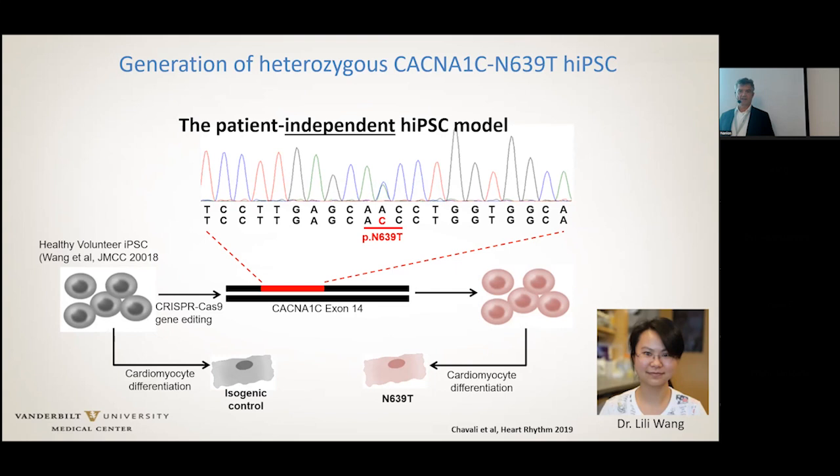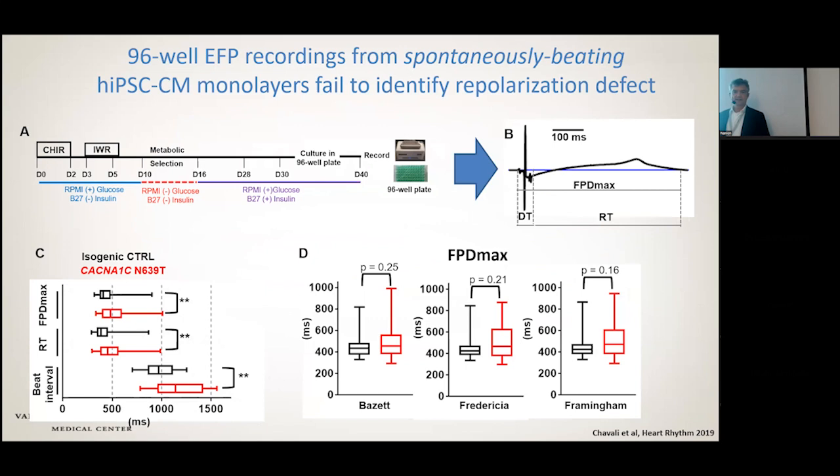Lily Wong in my lab does a lot of the CRISPRing, and she can generate an IPS model by CRISPRing in a point mutation within about six weeks. The idea is to take from the control line, engineer the mutation in, and then have isogenic controls — because there's huge variability from line to line in IPS cells. We then used the cardiac site, applied our optimized differentiation system, templated cells in the cardiac site, generated three independent lines, and measured the action potential field potential duration.